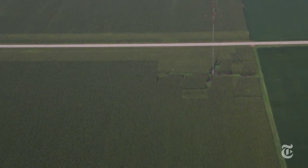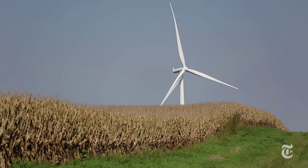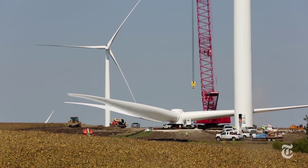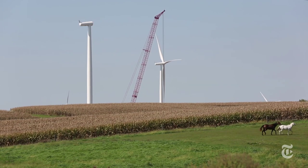Some wind energy companies now mark their MET towers, and nearly a dozen states have passed laws to require better visibility. But a spokesman for the American Wind Energy Association told the New York Times that companies are reluctant to share the towers' locations for fear of giving away competitive information about future wind farm sites.